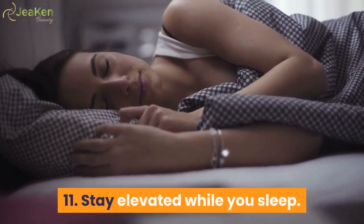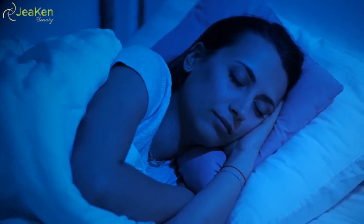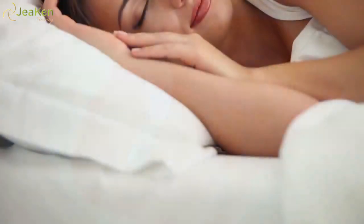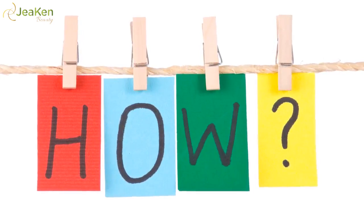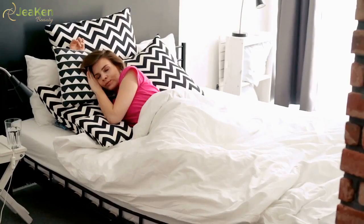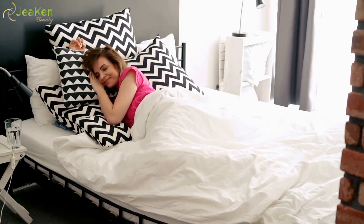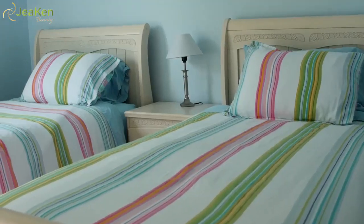11. Stay elevated while you sleep. Try elevating your head with extra pillows while you sleep — using two or more pillows should do the trick. You may even consider purchasing a special wedge pillow. Elevating your head helps prevent the pooling of fluid in your lower eyelids that creates puffiness. If propping up your head hurts your neck, consider elevating the entire top end of your bed by a few inches using bricks under the bed posts or special bed risers.